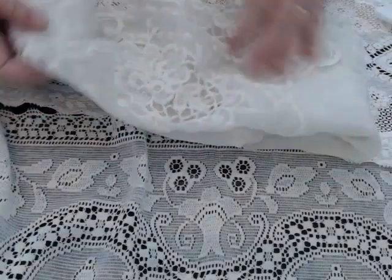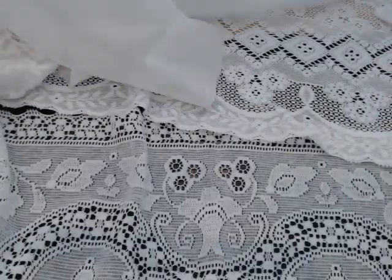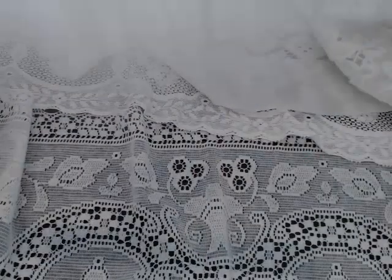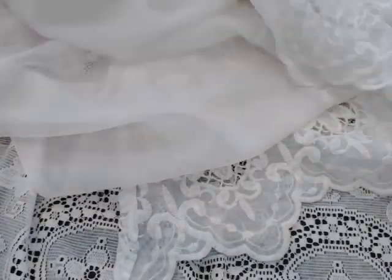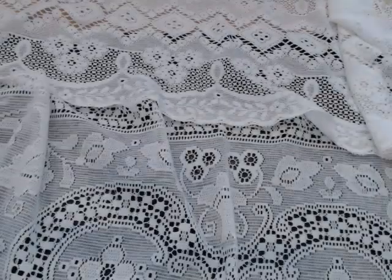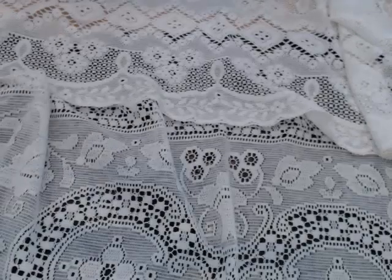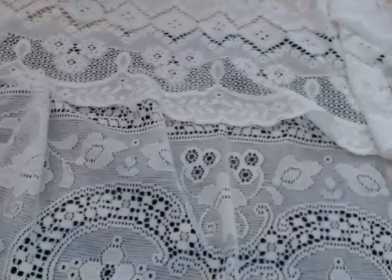I found one curtain and there was only one. I will keep looking, but I just found one. It says jabot, so it goes down on this side. It's not a very big curtain, and just one. But they're having a sale next week, so I don't know if I'll make it or not, but if I do, I will look for it.